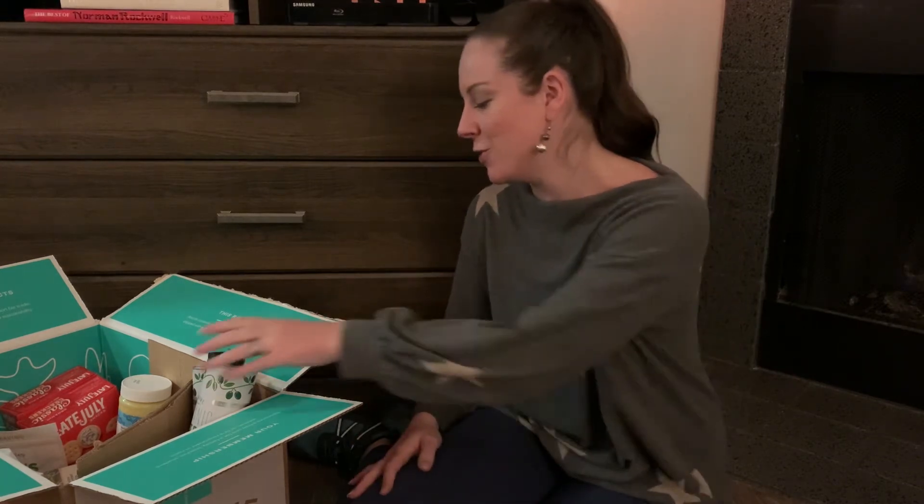I recently started following the Homesteading Family and I'm really excited to learn from them as far as tips and tricks on storing food in tight places. But right now, let me dive in and show you what we got.